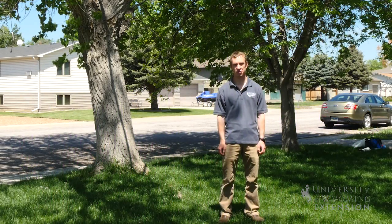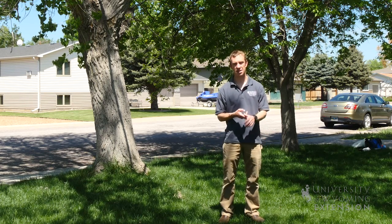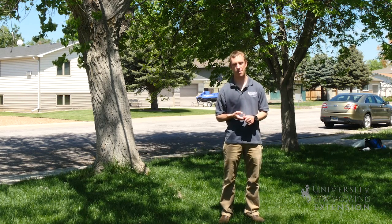We never like to recommend removing a tree in Wyoming. There are so many benefits that we get from them, including shade, attracting wildlife, and just the aesthetics that they add to our property.